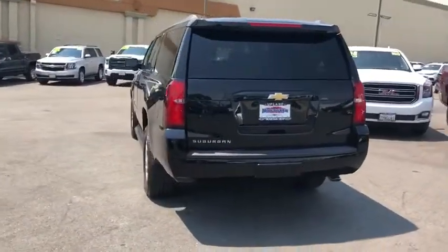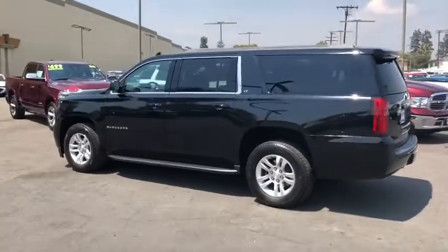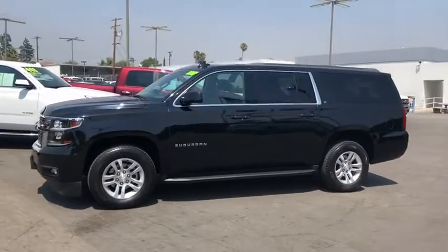Lane departure warning, EVD system, power passenger seat, tow hitch, remote engine start, power liftgate, keyless entry, steering wheel audio controls, Bluetooth.